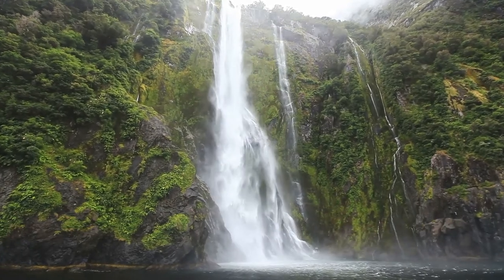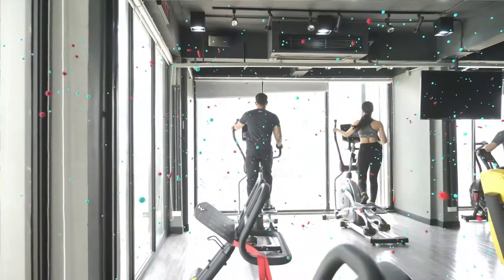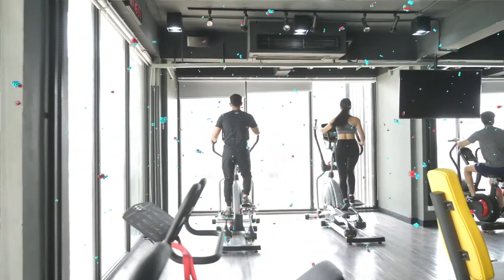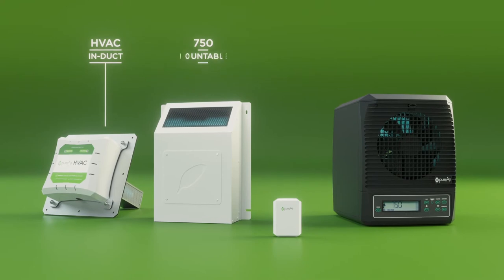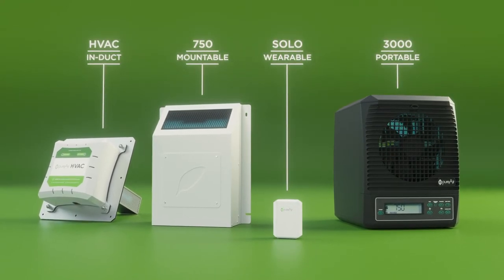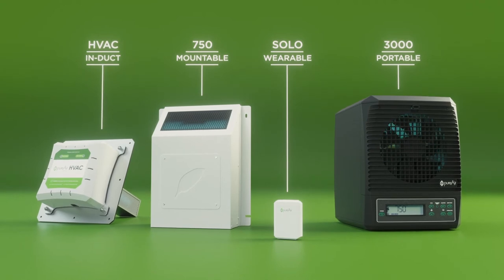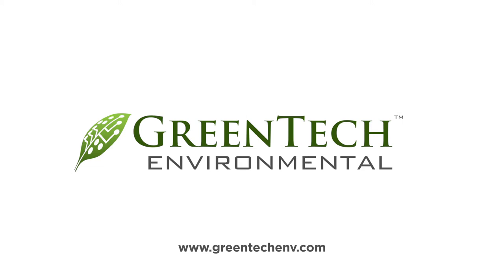Just like when you stand next to a waterfall, PureAir technologies work in concert to continuously provide a fresh, clean environment that you can feel. Greentech products combine more purifying processes than anyone else on the market, are customizable to meet your purification needs, and work together to improve indoor air quality, creating a healthier indoor environment, so you can enjoy an air of confidence.